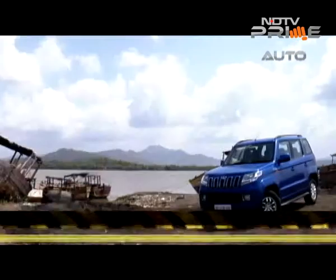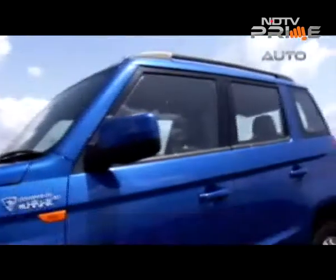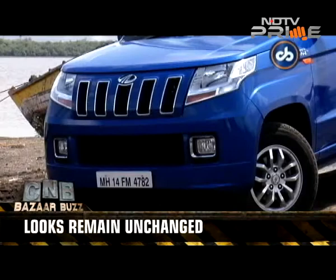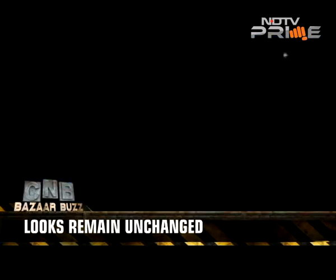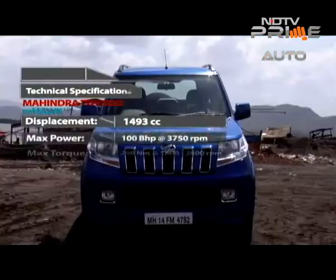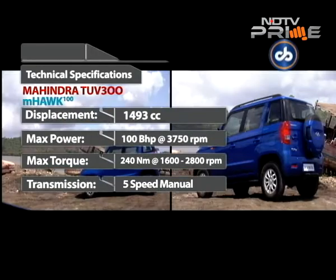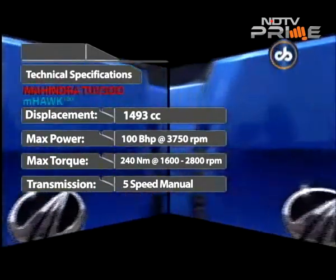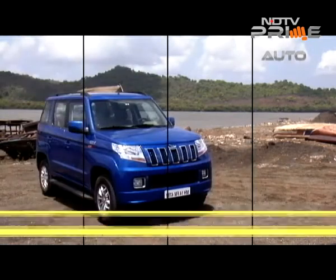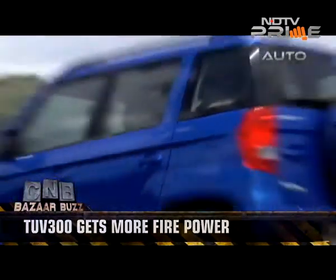It's a more powerful version of the TUV300, with a bump of 16 BHP taking total output to 100 BHP. There are no cosmetic changes apart from the M-Hawk 100 badge on the side. Besides the power bump, there is also a bump in torque — 10 Nm more, taking the figure up to 240 Nm. The increase in power certainly favours the power-to-weight ratio of the TUV300.